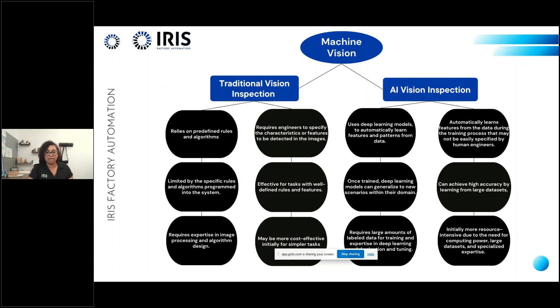The sixth category is cost and implementation. Traditional vision is initially more cost-effective for simpler tasks requiring less computing power and data. AI vision is initially more resource-intensive, requiring significant computing power, large datasets, and specialized expertise — but it provides significant long-term benefits. To recap: traditional vision relies on explicit programming of rules and algorithms, while AI vision uses deep learning to automate feature extraction and pattern recognition. There are use cases for both, and at Iris we actually use both technologies together in certain applications.